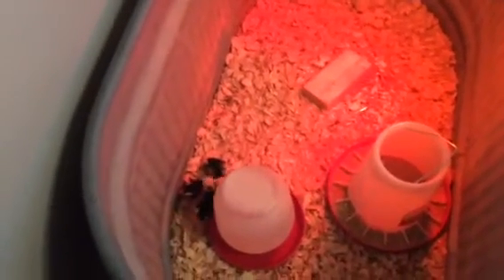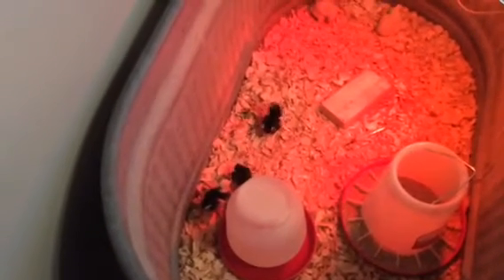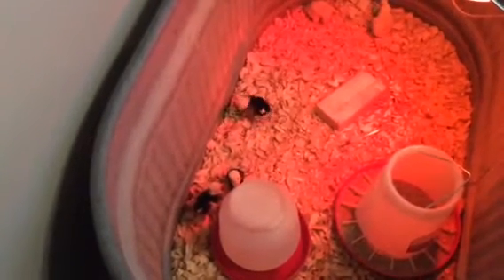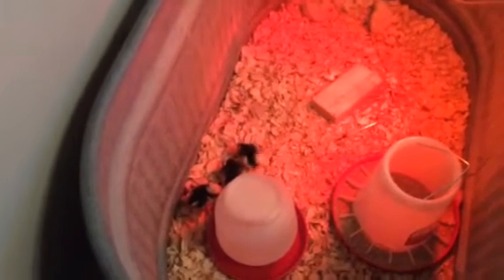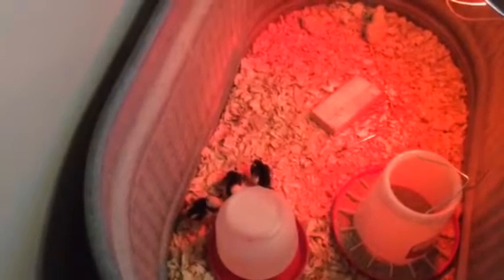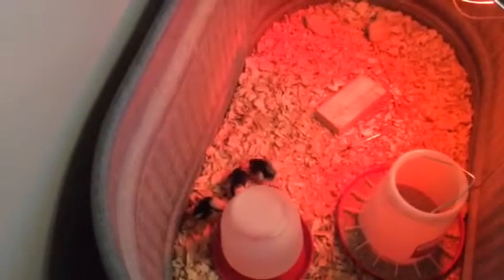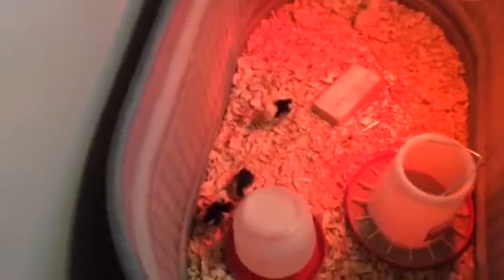We have a little bit of exciting news here at the house — we got some baby Polish chickens. We live out on a farm and I've never had chickens before. We were at one of our local Tractor Supply stores and they had little chicks. We always thought about getting chicks but never really came across them.